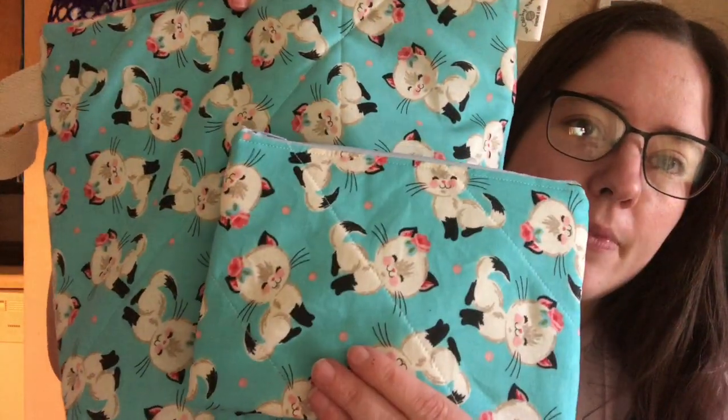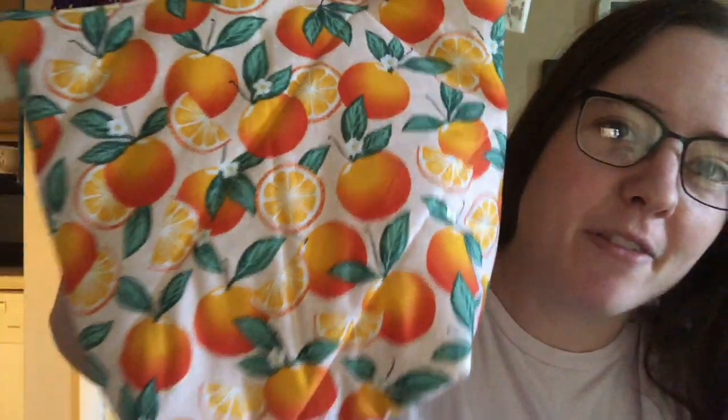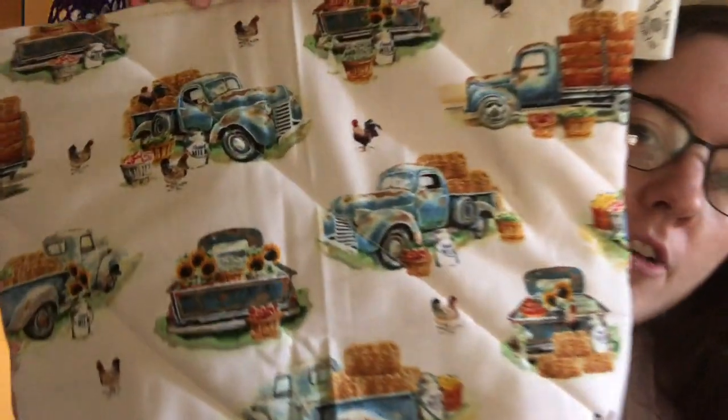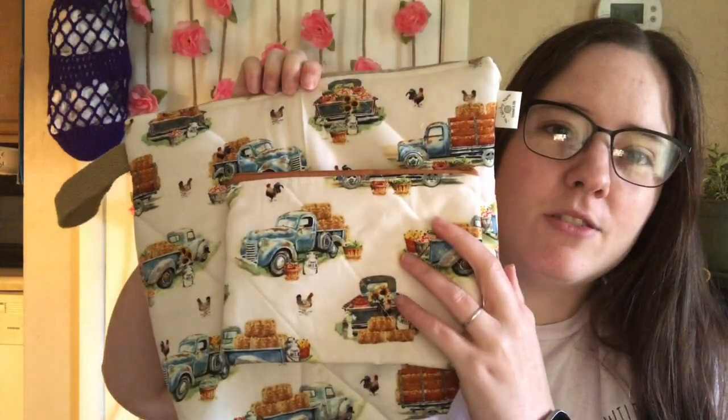There are two or three of this cat print — cute little Siamese kittens. There are two of this really pretty orange print, I think this is my favorite, just real pretty and bright. There's two of this truck print with chickens and sunflowers, just farmy trucks.